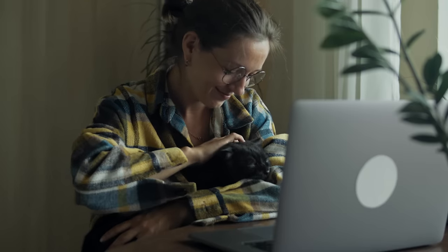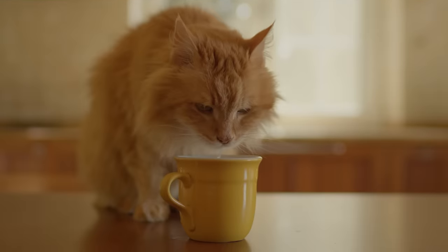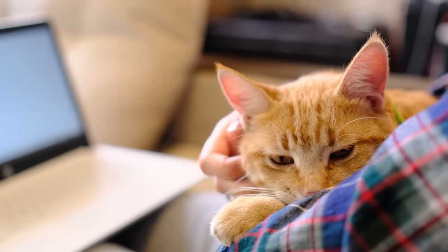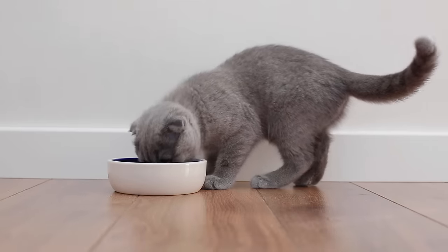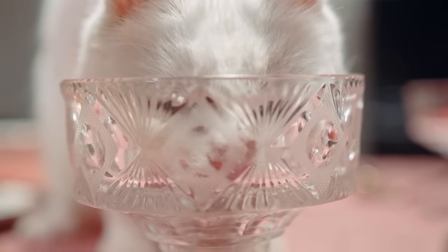You love your cat — you feed them, cuddle them, take them to the vet, and of course give them water. However, a common issue for almost all cat parents is that their cats aren't drinking enough water. In this video, we'll delve into the six most common reasons behind this behavior and what you can do in each situation to encourage your cat to stay hydrated.